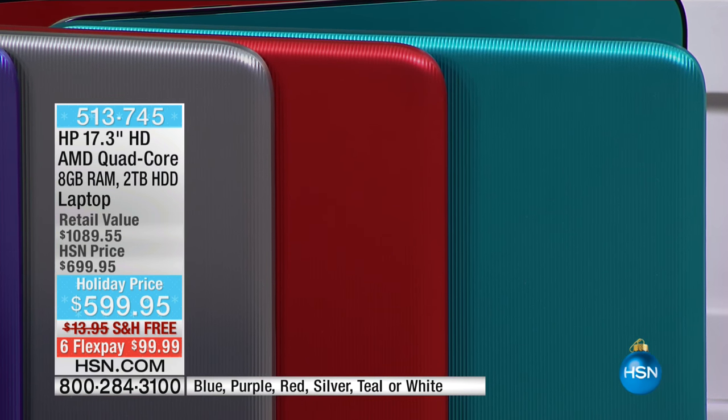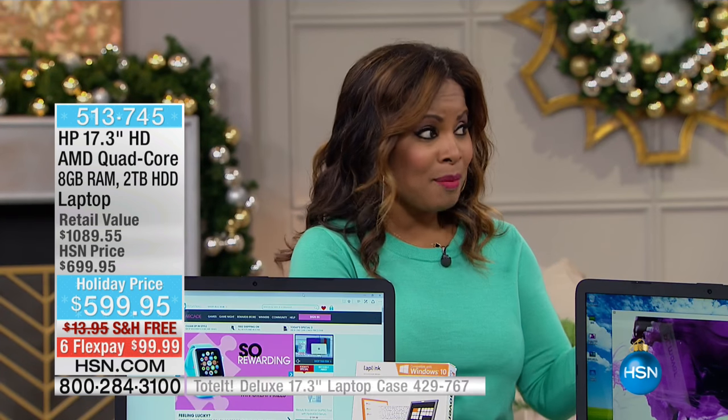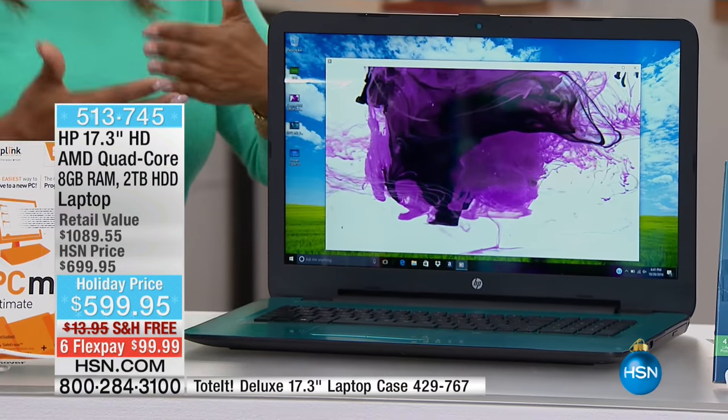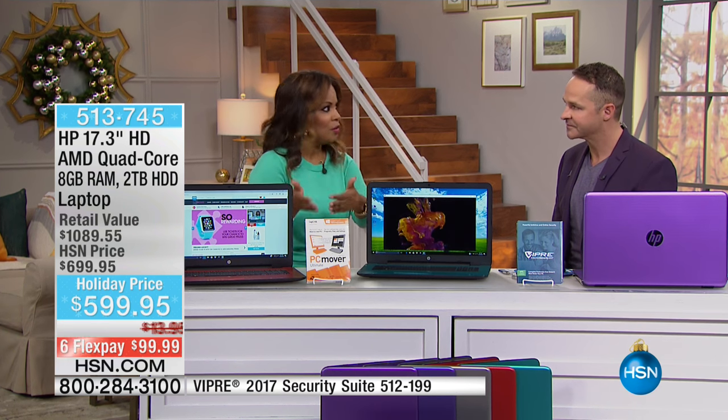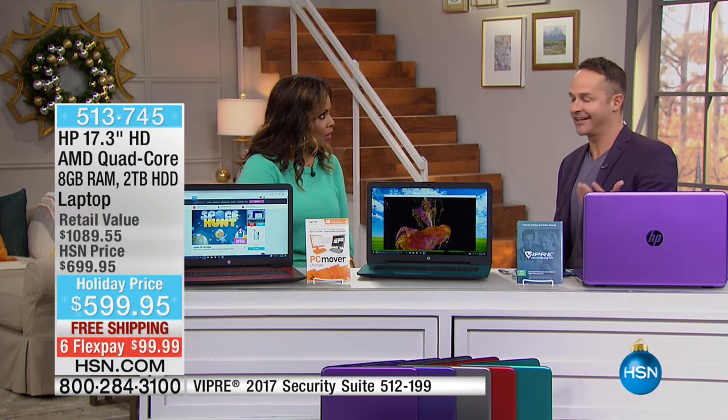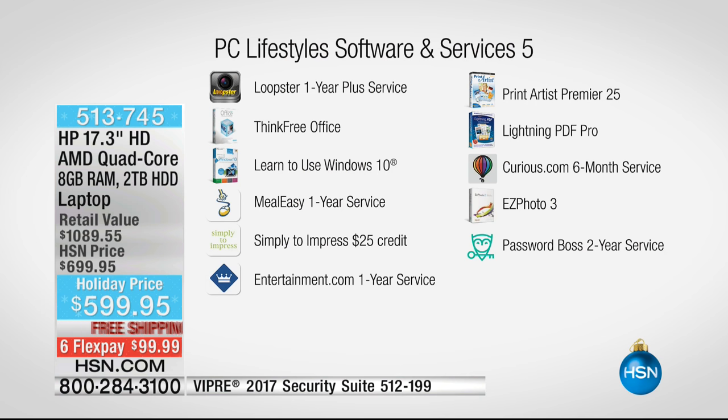It has a full-size keyboard and comes with over $500 worth of software. When you look at the price of $599.95 and the fact that we're including over $500 in software, it's a real win for you. Loopster is a site that allows you to edit photos and video, and editing on a quad core computer with eight gigabytes of RAM is such a pleasure. Think Free Office — this is probably the most important program. It allows you to create, edit, and view Microsoft Word, Excel, and PowerPoint files, so you don't have to buy Microsoft Office.